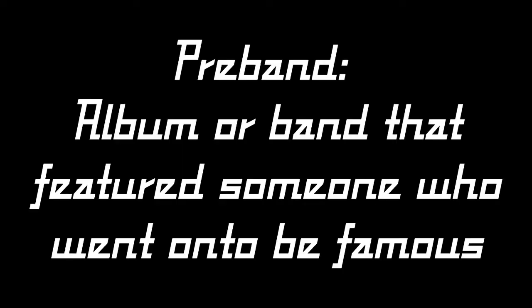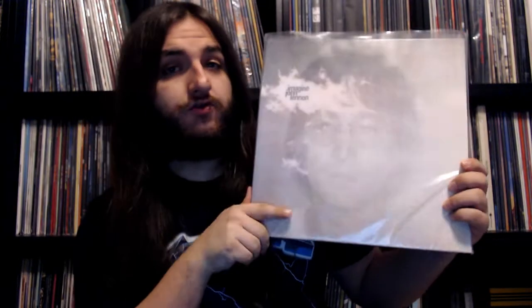Number twelve: pre-band album — an album featuring someone who went on to be famous. I picked John Lennon's album Imagine. The drummer on several tracks is Alan White, who went on to be the drummer of Yes. He doesn't just appear on Imagine — he also played with the Plastic Ono Band on Live Peace in Toronto, on the Instant Karma single, appeared on camera on Top of the Pops, and played on this as well. This was his first big stab before becoming a well-renowned drummer in Yes.